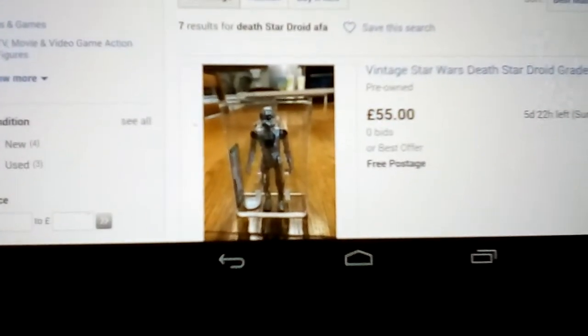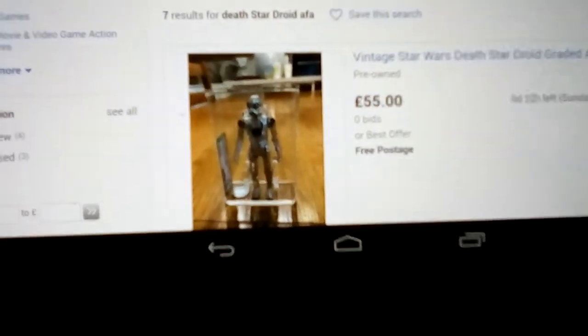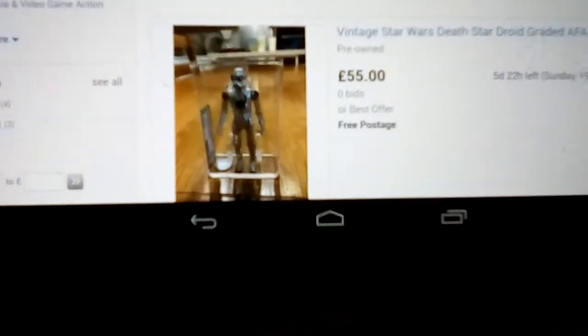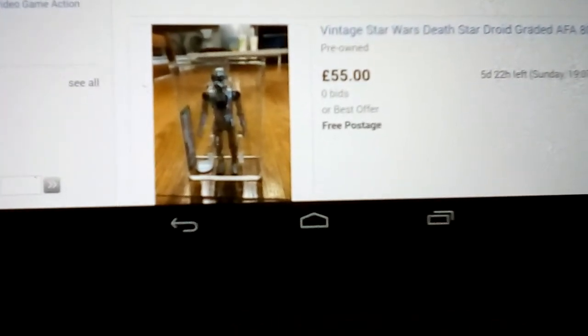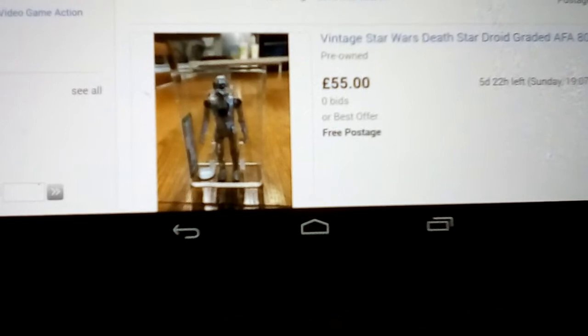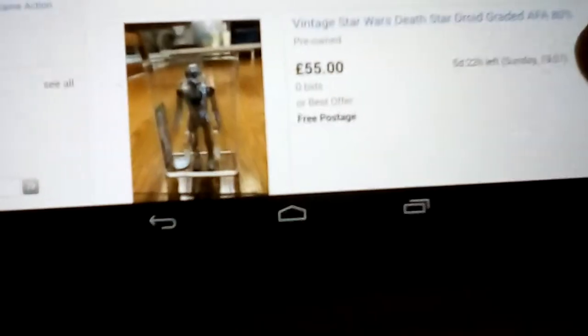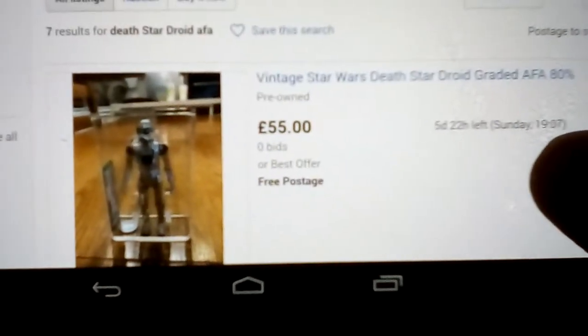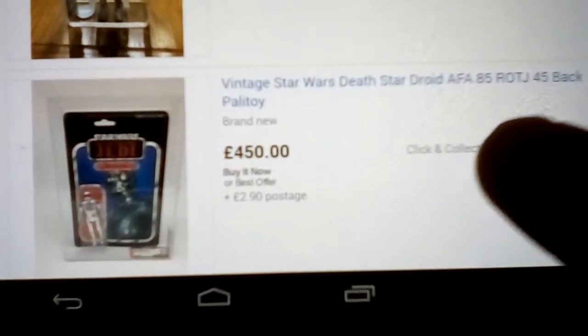I've added the Boba Fett to my basket and now I'm looking at the Death Star Droid — should I get that because postage will be the same for two, and I've bought from this seller loads of times — it's always good quality stuff. So it's a Death Star Droid, £85 UKG, he wants £65 for that. This one's £80, that's £55, it's £454 carded. This one's definitely a Toy Tony. This one is a U85 at £165 AFA.